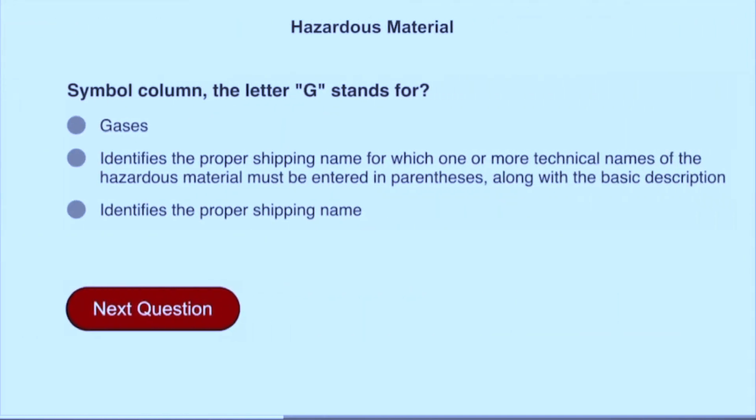In the symbol column, the letter G stands for: identifies the proper shipping name for which one or more technical names of the hazardous material must be entered in parentheses, along with the basic description.